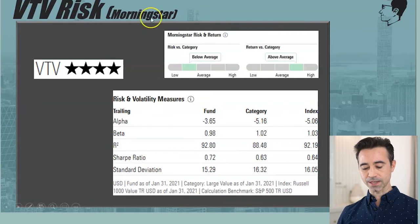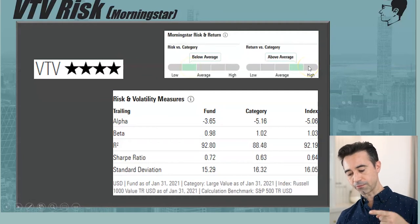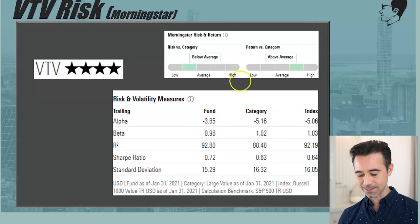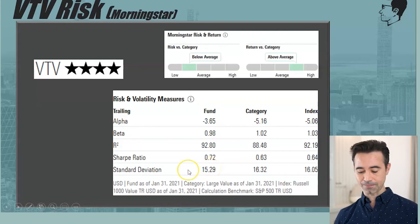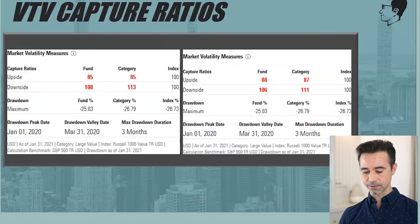VTV is also a four-star Morningstar fund with below-average risk and above-average returns versus the category — exactly what you want to see. Alpha is negative 3.65 indicating some underperformance, beta is 0.98, and standard deviation is 15.29 — lower than VYM, which is good. The risk profile is a bit lower overall.